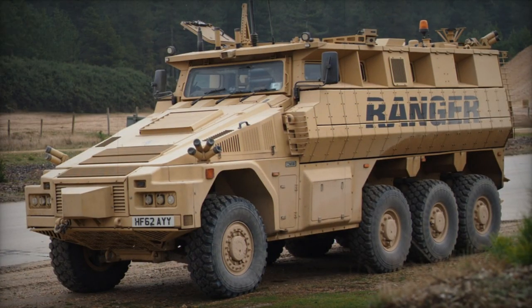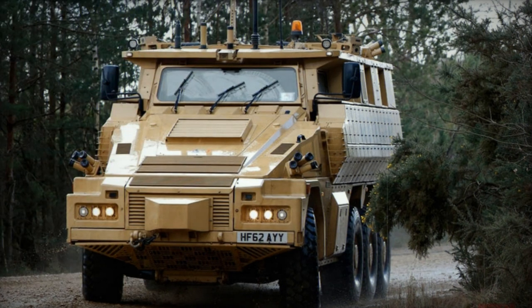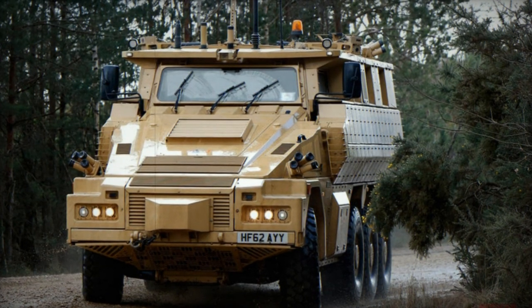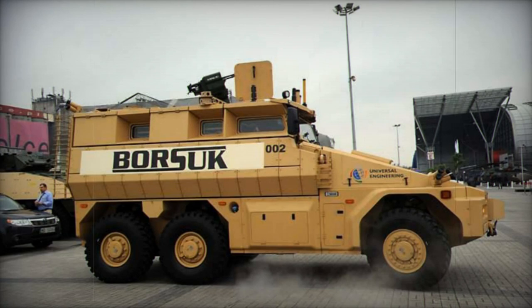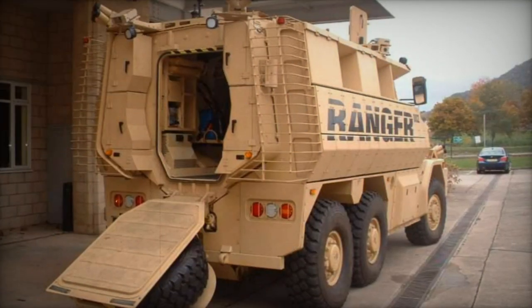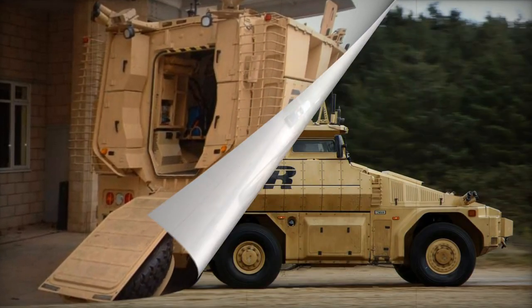This mine-protected vehicle can be transported by military transport aircraft like the C-130J Super Hercules, C-17 Globemaster III, or A400M Atlas. The Ranger's design revolves around modularity, utilizing shared modules such as power packs, axles, and survivability modules across its diverse configurations. In the event of a mine strike, a damaged module can be swiftly replaced with a new one.